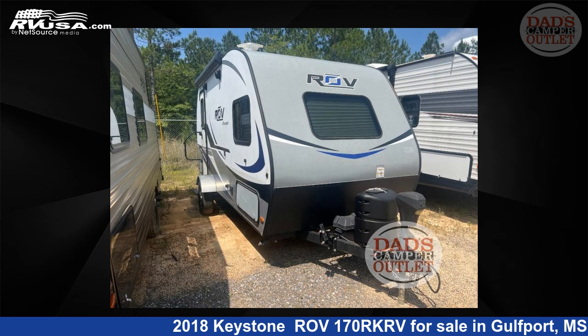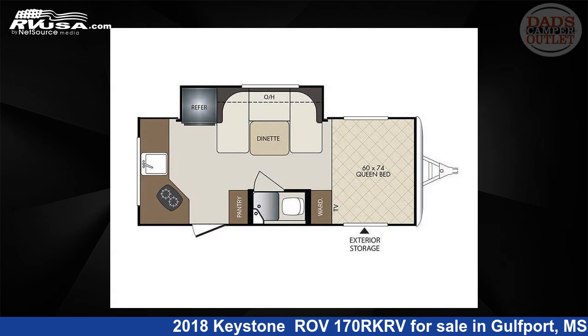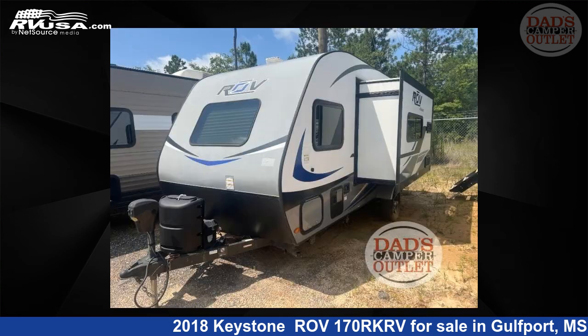This 2018 Keystone RAV170RK is a travel trailer RV. It is located in Gulfport, Mississippi 39503 and is offered for sale by Dad's Camper Outlet.